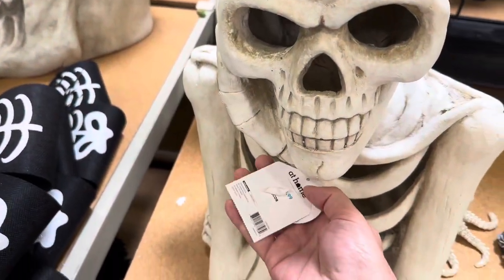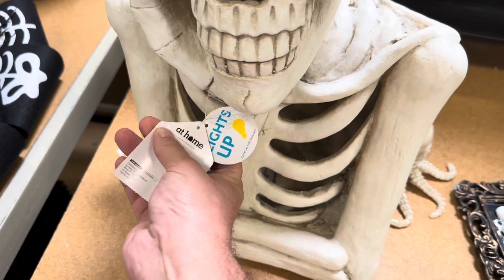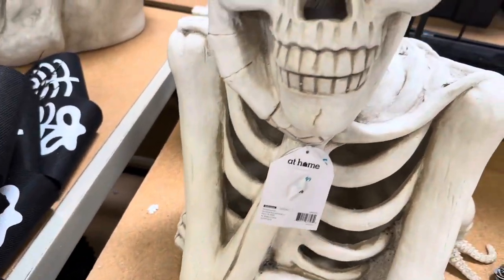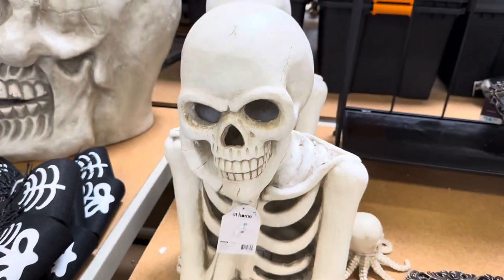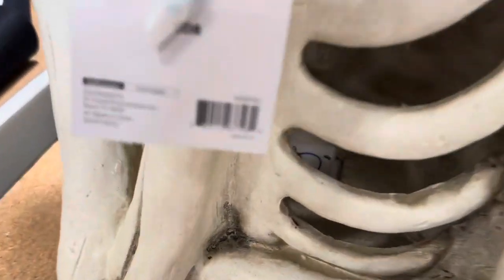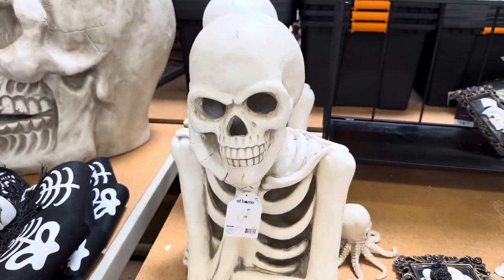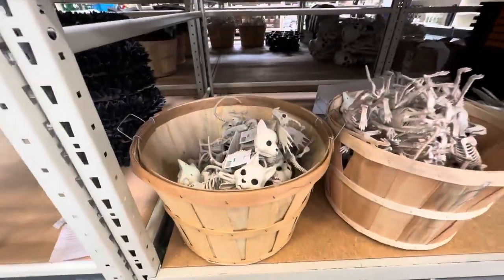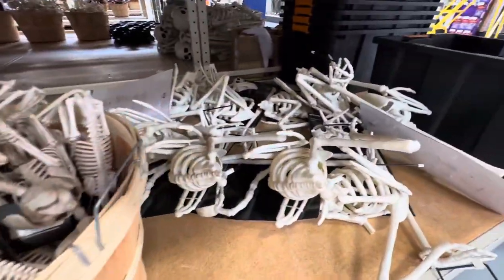This one is pretty big. Does it light up? It does light up — $69.99. No try-me switch that I can see, but I do see the lighting on the inside to make them all glow. While you're at At Home, don't forget to look under their tables also — you'll find all kinds of spooky goodness.